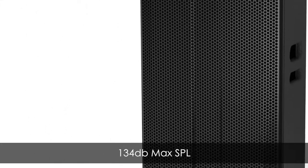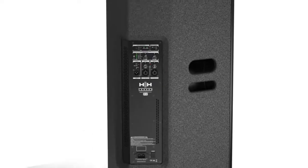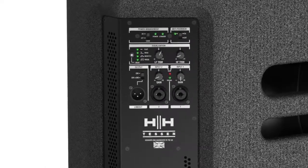On the rear panel you have two jack and XLR combo input channels with individual gain controls, link output, and logo on and off switch.